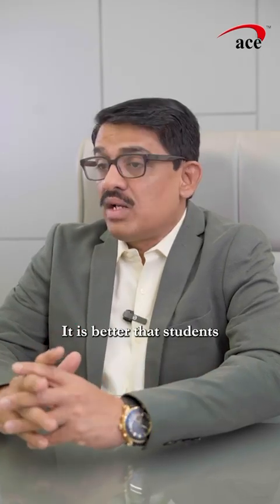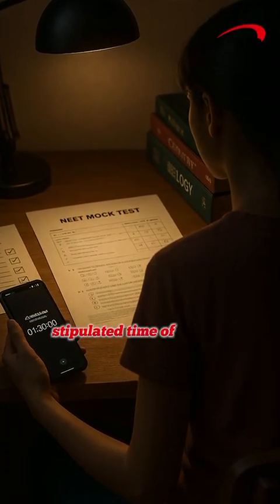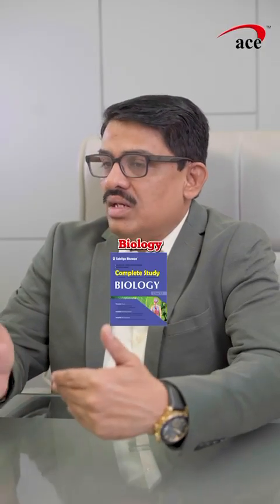The month of April is generally used for adding as many mock tests as possible. It is better that students have written almost 20 mock tests in the month of April. They should check whether they are able to complete the paper in the stipulated time of 3 hours. And they should decide what they should attempt first — Biology, Chemistry, Physics.